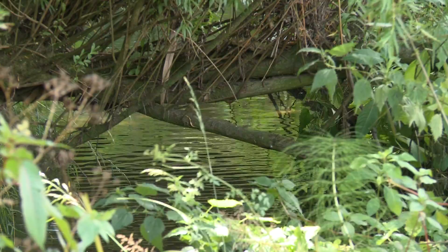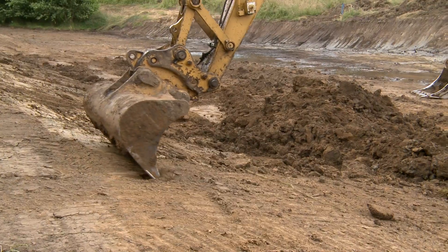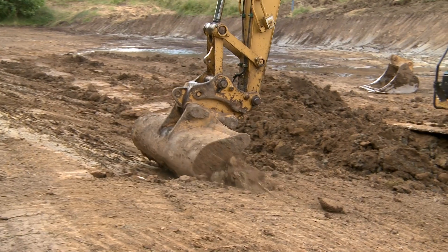Here we're in the middle part of the catchment and what we're doing is reconnecting the river with the floodplain to store flood water when the river levels rise.